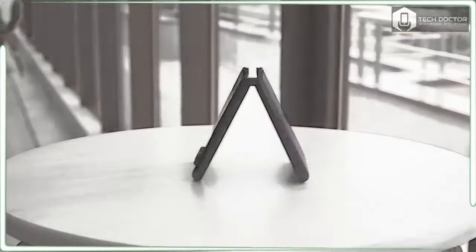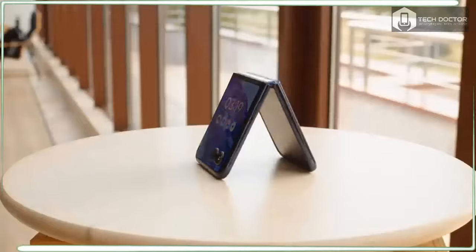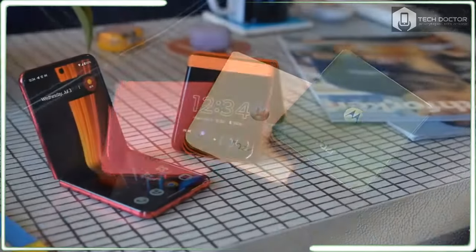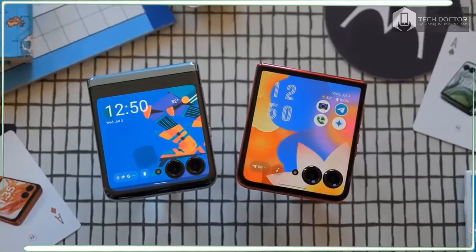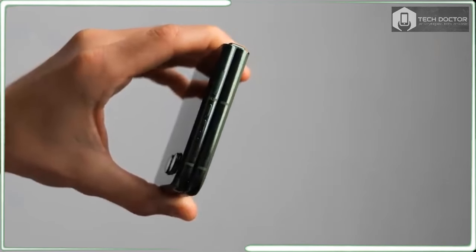I was enamored by last year's Motorola Razr Plus 2023, mainly because it did the unthinkable by dethroning Samsung's flip phone and earning the status of the best foldable phone around. With the Razr Plus 2024, Motorola takes everything I loved about last year's model and makes it better with all the right iterative improvements to make this phone a solid contender if you're looking for a great foldable flip phone.